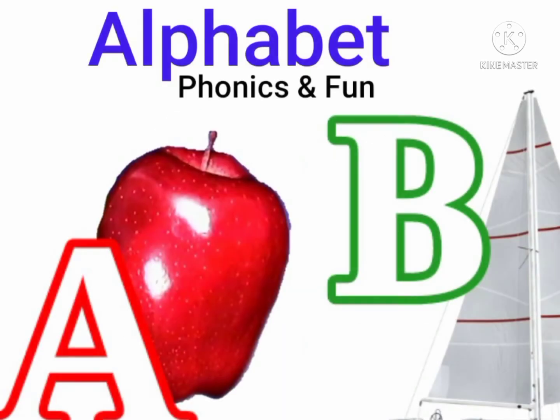Alphabet Phonics and Fun is a delightful introduction to the alphabet. Letter recognition, beginning phonics, and letter writing are the primary topics covered.